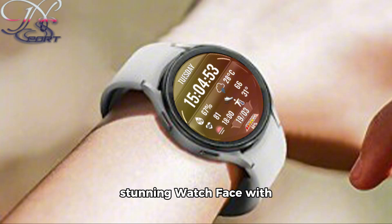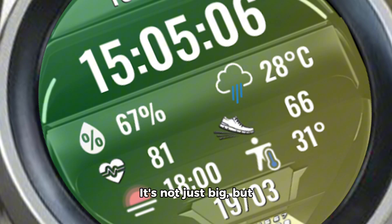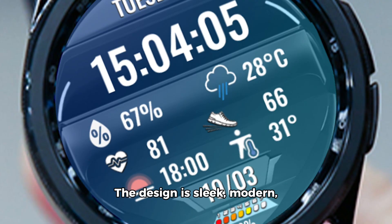The N-Sport 692 is a stunning watch face with a massive dial that's sure to turn heads. It's not just big, but also bold and beautiful. The design is sleek, modern, and versatile, making it an ideal choice for any occasion or personal style.